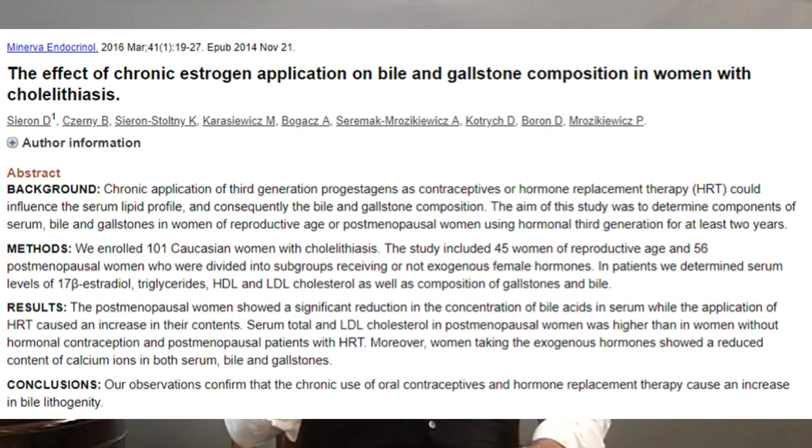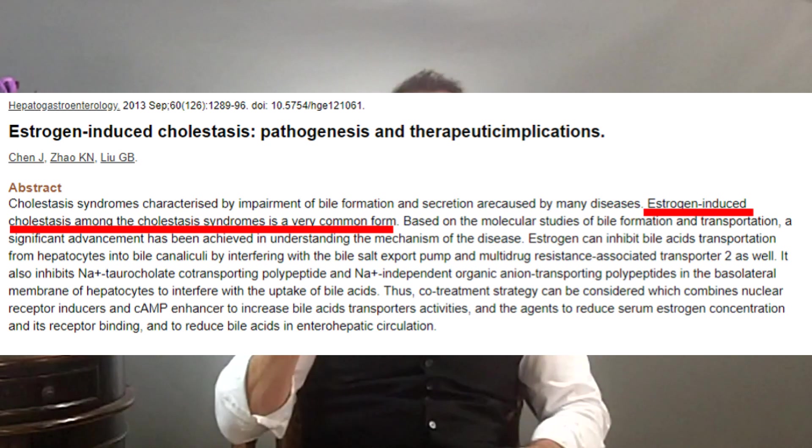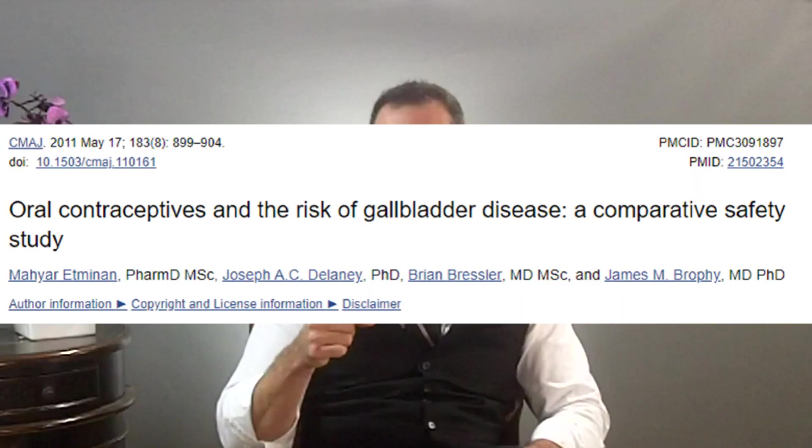A study from 2016 shows how chronic use of estrogen, like that seen in the pill and HRT, causes gallstones and high cholesterol. There's another study from 2013 titled Estrogen Induced Cholestasis, meaning estrogen causes a block in bile flow from the liver into the intestines. Many doctors will say birth control pills don't cause gallbladder problems — that these issues were only seen in older, higher-estrogen pills. That's nonsense, and that's why these recent studies matter. Another study on oral contraceptives and the risk of gallbladder disease reported the same findings.